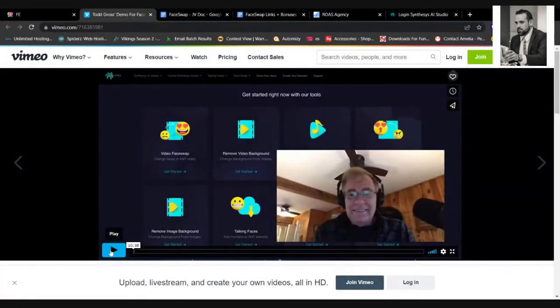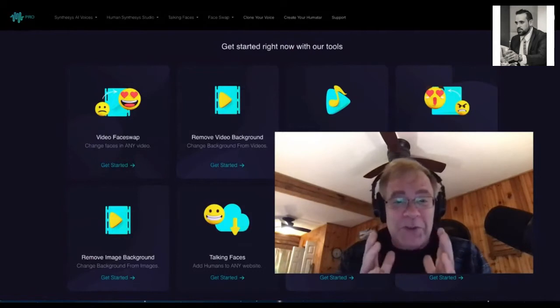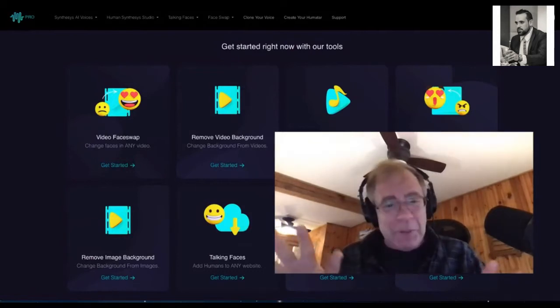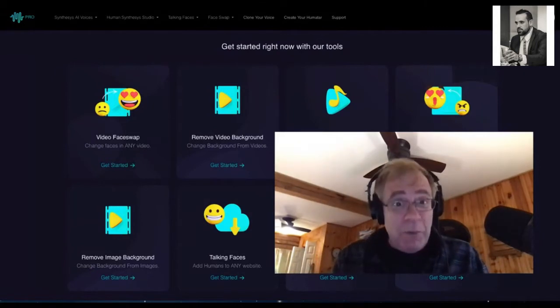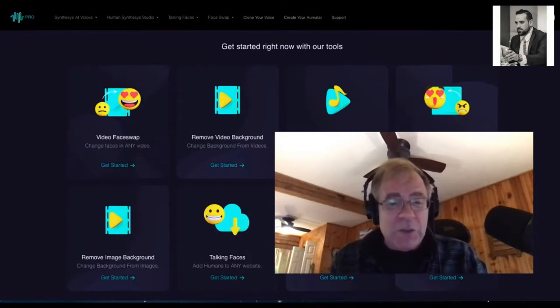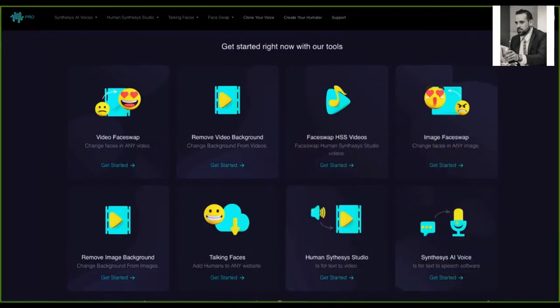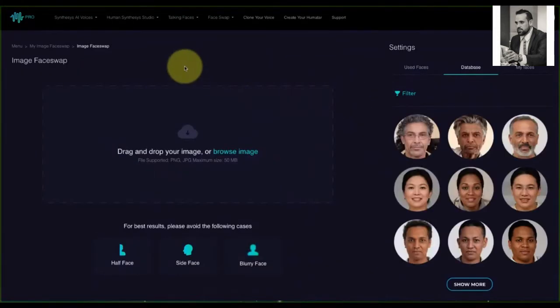Here is Todd Gross. Hello everyone, it's Todd Gross, and in this video I'm going to show you a demonstration of one of the most exciting and fun pieces of software ever — FaceSwap. I'm going to show you three key features inside FaceSwap. The first is an image face swap, which you access on the right when you log in. On the left-hand side is where you drag and drop or browse to find your original image.